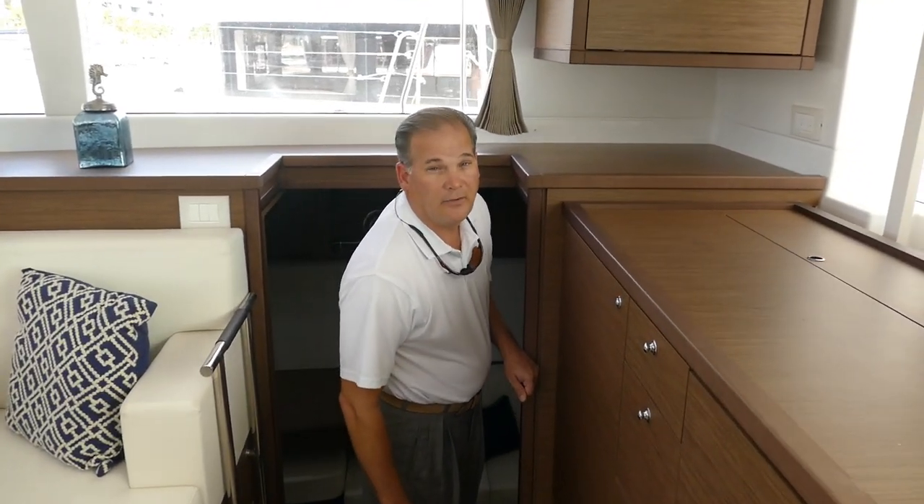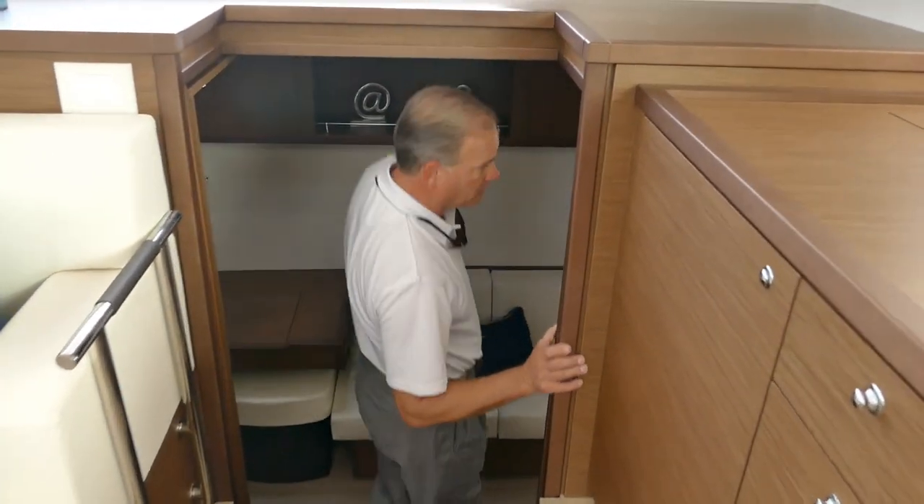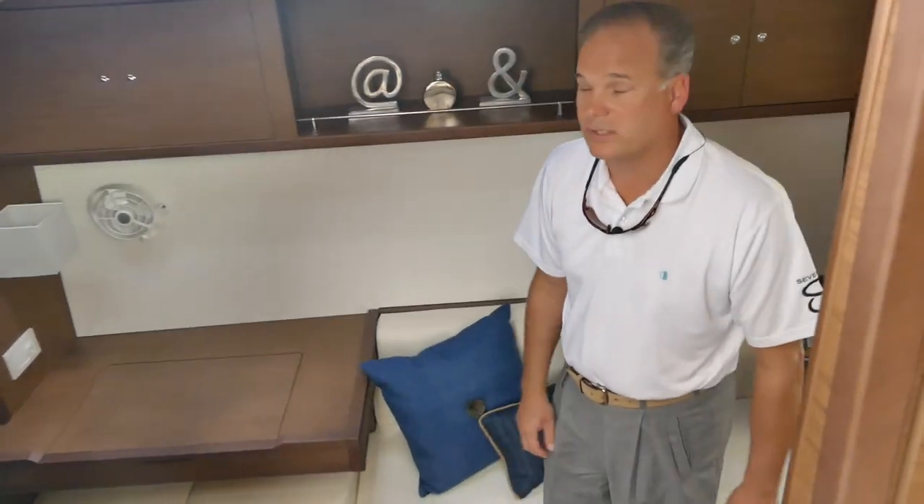Starboard side of the Lagoon 450 — this is the owner's version flybridge, one of the most popular Lagoon models of all time.